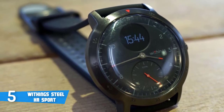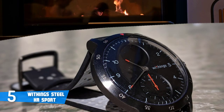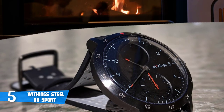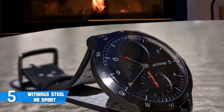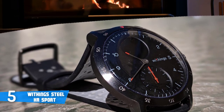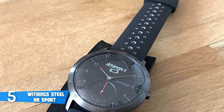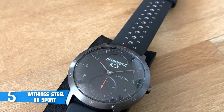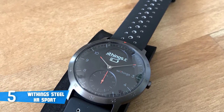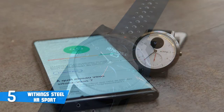From a design perspective, the Steel HR is a slim and small hybrid watch that won't take up a lot of space on your wrist. The watch has a 40mm case that's made of stainless steel with a black bezel around the outside and a choice of white or black watch face in the centre. The screen comes in two colours, black and white, and lets you cycle through the date, a digital clock, your heart rate, step count, distance travelled, calories burned, alarms and battery life.